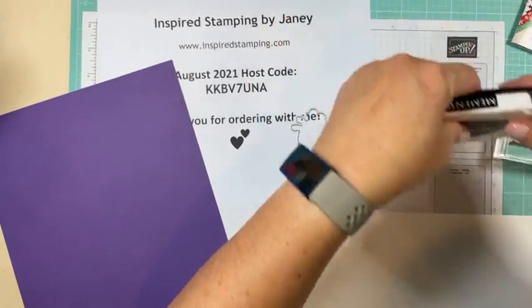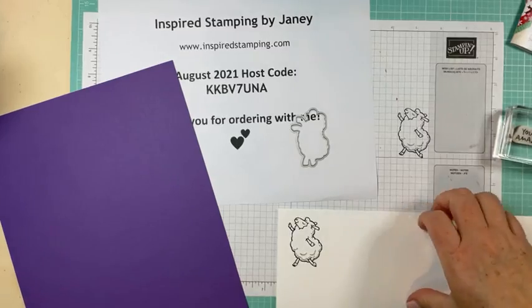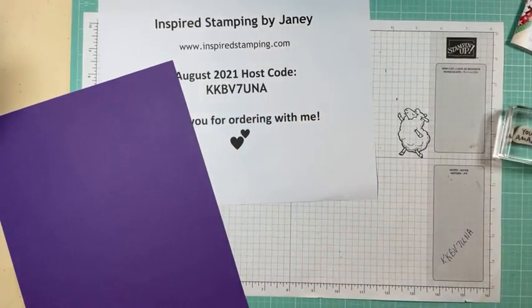So now I'm going to take this to my Stamp and Cut and Emboss machine right back here behind me — because it makes the table shake like an earthquake — and cut out around our sheep.